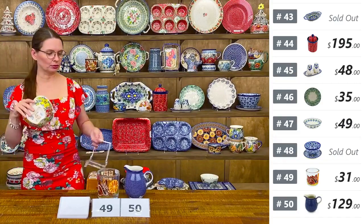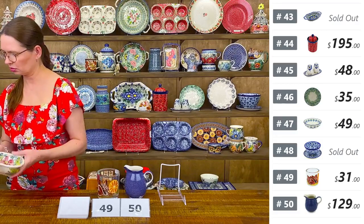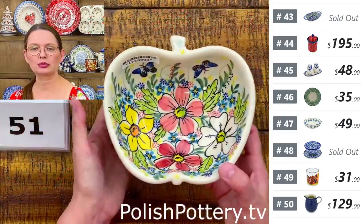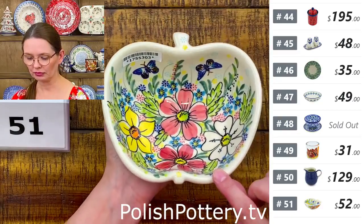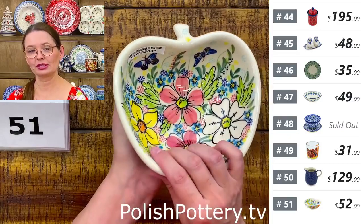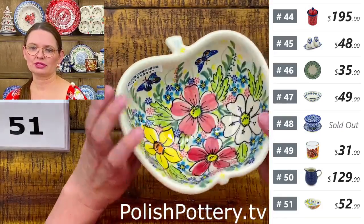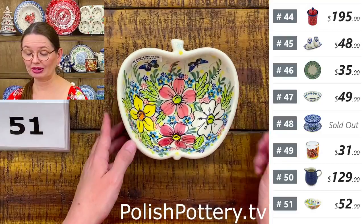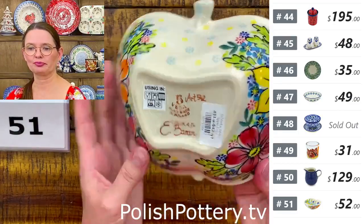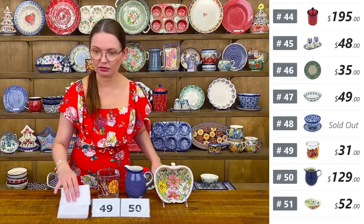Number fifty-one is an apple-shaped bowl from Vena — a beautiful and unique pattern. Holds 15 ounces brimful — great for cereal, soup, or dessert. I have only two available. Approximately six and a quarter by five and three quarters, two inches deep. $52.